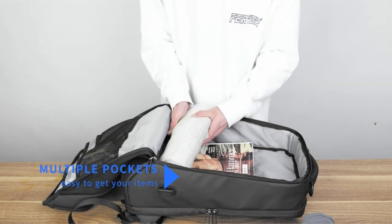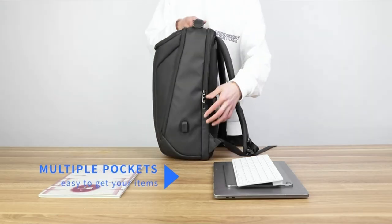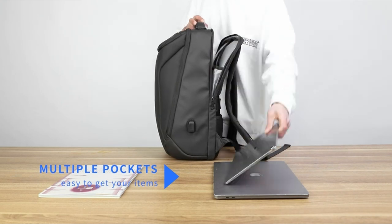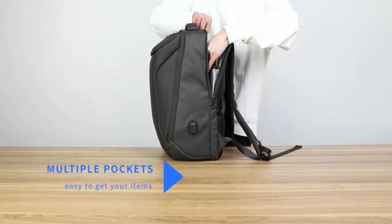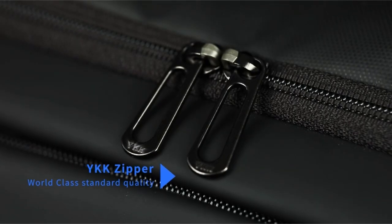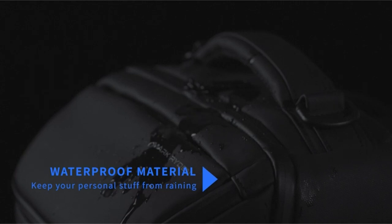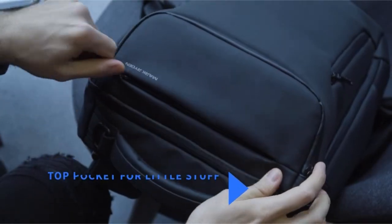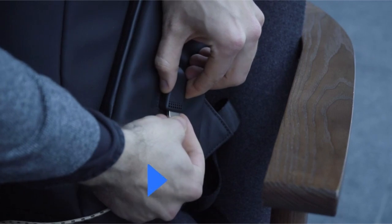Multiple independent pockets keep smaller belongings well-organized, while hidden zipper pockets on the back provide anti-theft protection for valuables. The Mark Rydon backpack incorporates a built-in USB charging port, allowing you to conveniently charge your phone while on the move. Simply connect your power bank inside the bag and plug your phone into the external port via the included charging cable. Note that the backpack itself doesn't provide power, but this feature offers easy access to external charging solutions.